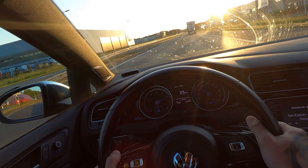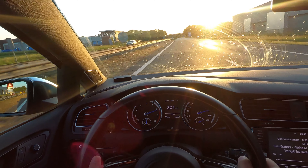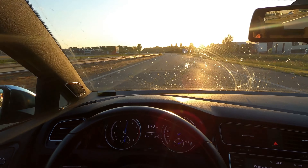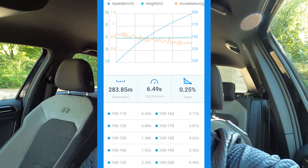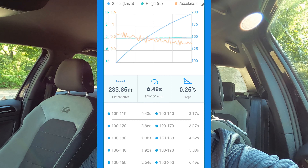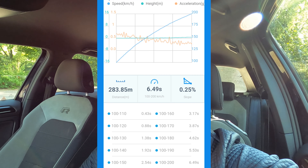So here we go. That was a pretty good run — this was my fastest 100 to 200 kilometers an hour yet. As you can see it's a 6.49, I'm really happy with the run. Like I said with the last run where I did 7.14, I think I still can go faster — maybe doing some weight reduction or things like that — but for now I'm really happy with this time and it's my personal record.